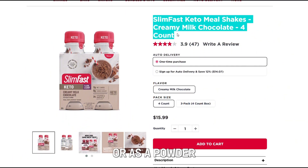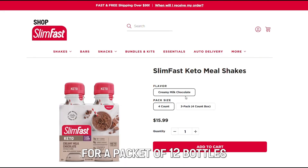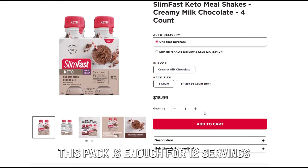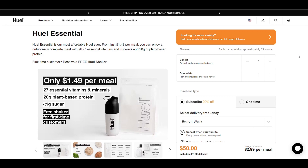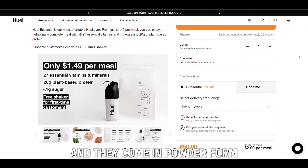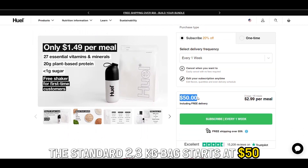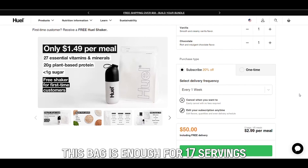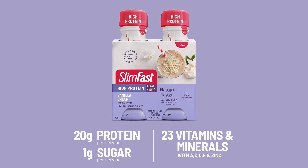Pricing: Slim Fast shakes are sold in pre-packaged bottles or as a powder. Slim Fast shakes start at $15 for a packet of 12 bottles; one serving costs $1.25, and each bottle contains 325 milliliters. On the other hand, Huel shakes are normally supplied in bags in powder form. The standard 2.3 kilogram bag starts at $50; each serving costs $2.94, and the bag is enough for 17 servings. Therefore, Slim Fast is the cheaper option.